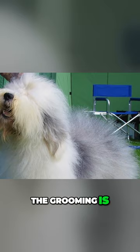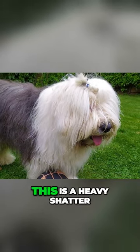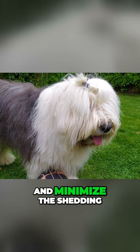But hey, the grooming is a bonding experience, so be prepared for a lot of bonding. This is a heavy shedder, so daily brushing will remove the dead hair and minimize the shedding.